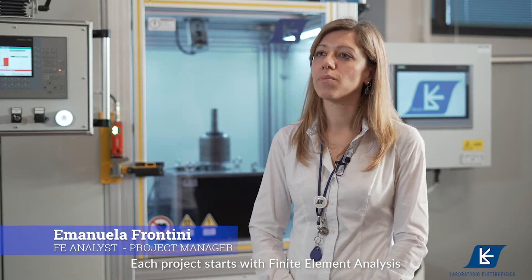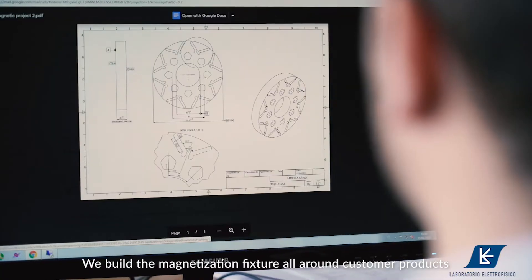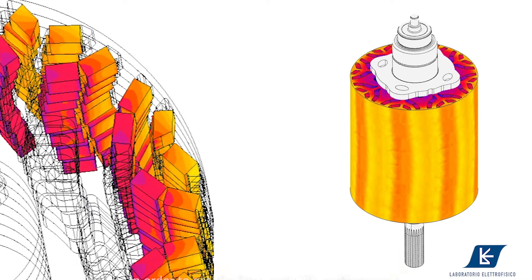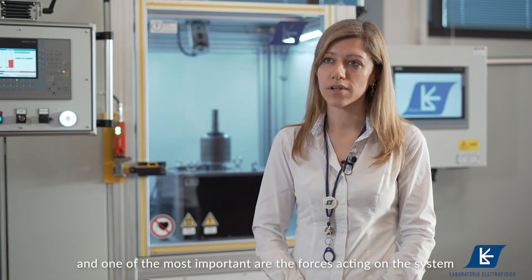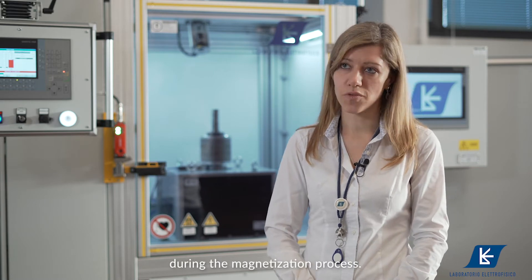Each project starts with a finite element analysis. We build the magnetization fixture all around customer products in order to get the best magnetic performances. Calculation gave us many data and one of the most important are the forces acting on the system during the magnetization process.